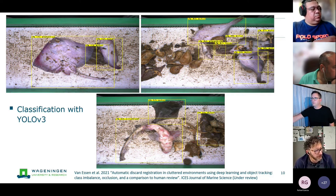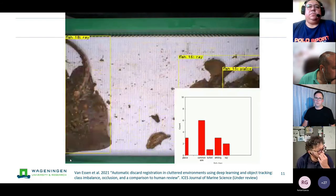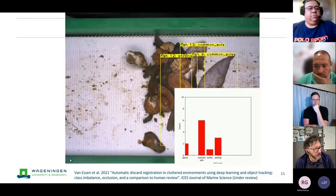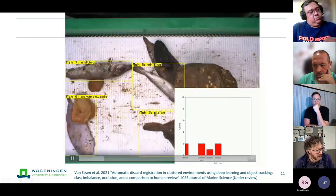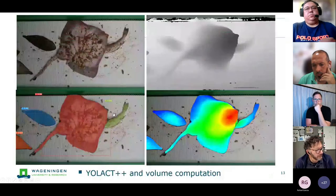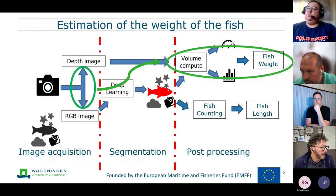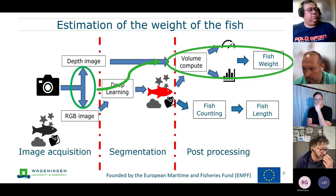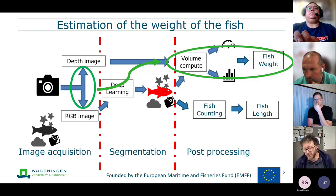Here is a small demo showing how the system detects fish, using a tracking system based on the Kalman filter to avoid double counting. For weight estimation, we applied depth imaging combined with instance segmentation — starting with Mask R-CNN and now using YOLO V3. We selected fish, computed their volume, and estimated weight from volume.